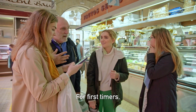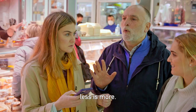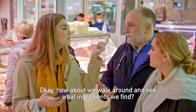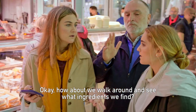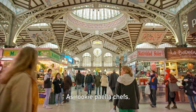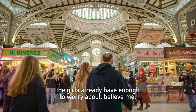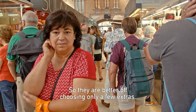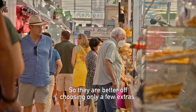For first-timers, less is more. Don't complicate your life, ladies. Okay, how about we walk around and see what ingredients we find? As rookie paella chefs, the girls already have enough to worry about, believe me, so they are better off choosing only a few extras.